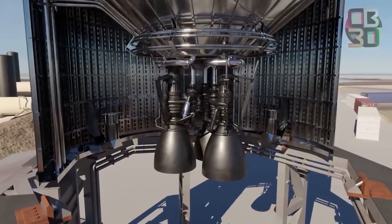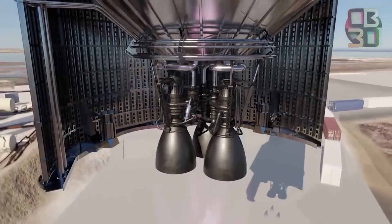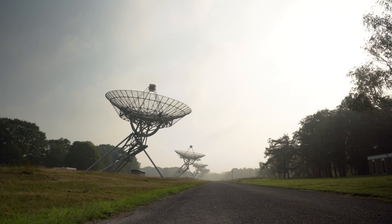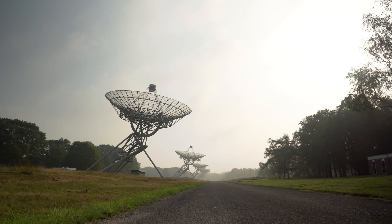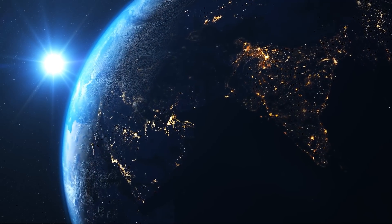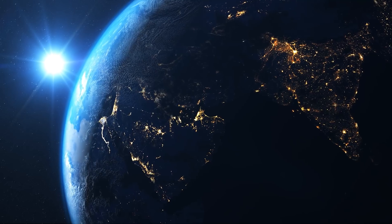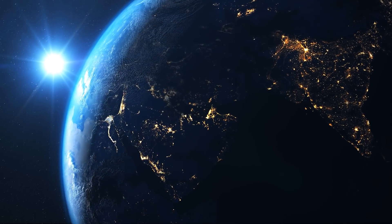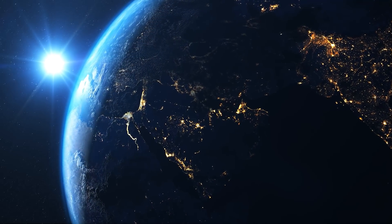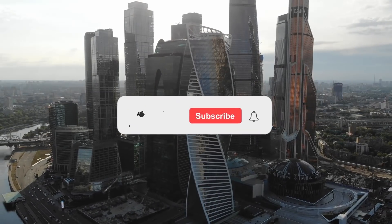Raptor is the first methane-fueled full-flow staged combustion engine to be tested. Only two previous full-flow designs proceeded into engine testing: the hypergolic-fueled RD-270, developed by Russian engine designer Energomash in the 1960s and tested 27 times within a desired thrust setting of 6,270 kN, and the joint NASA and Air Force Integrated Powerhead Demonstrator, which was run in the 1990s and early 2000s to develop a full-flow hydrogen engine.